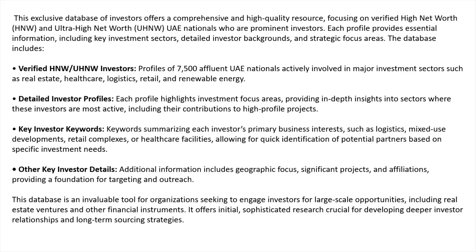Other key investor details include additional information such as geographic focus, significant projects, and affiliations, providing a foundation for targeting and outreach. This database is an invaluable tool for organizations seeking to engage investors for large-scale opportunities, mainly including real estate ventures and other financial instruments.